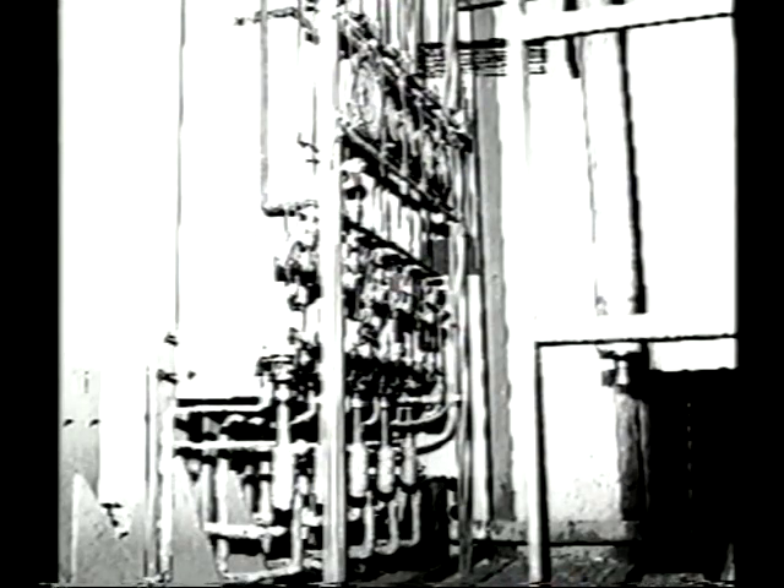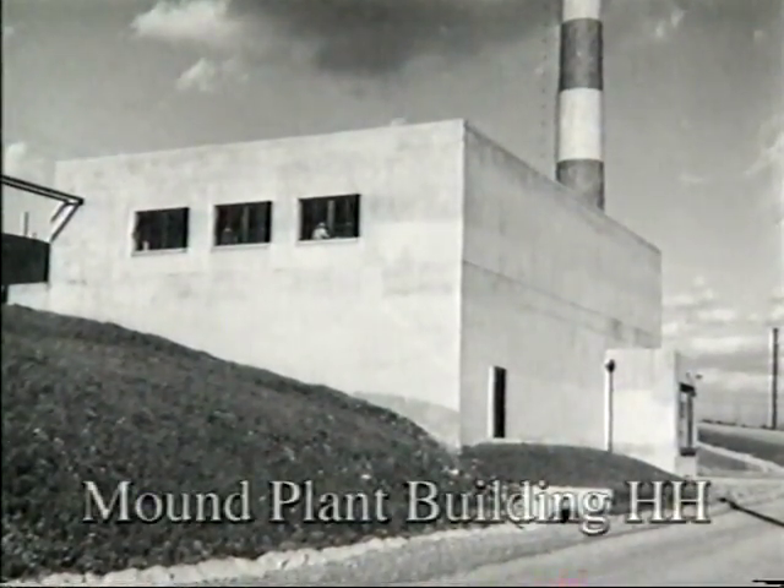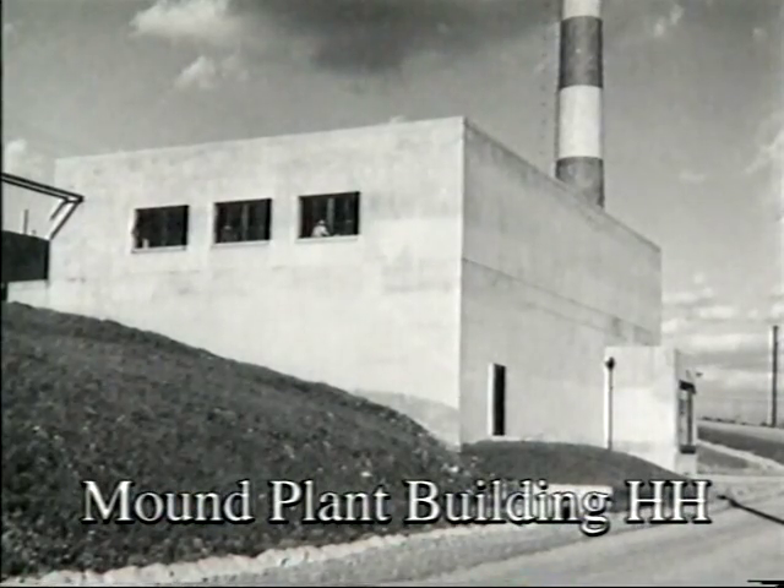Separation of the stable isotopes of noble gases began in 1954. Non-radioactive isotopes of helium, neon, argon, krypton, and xenon were separated and purified in a separate building.